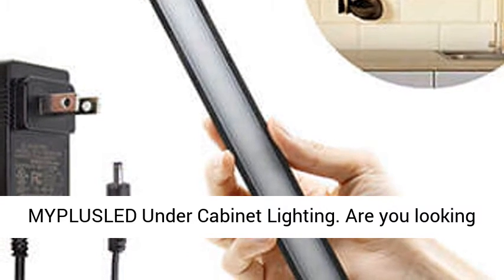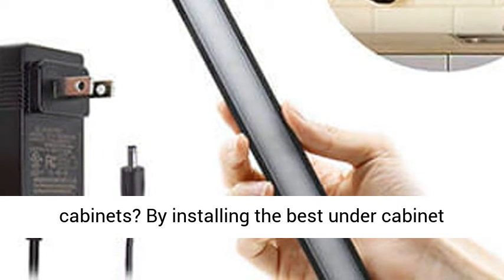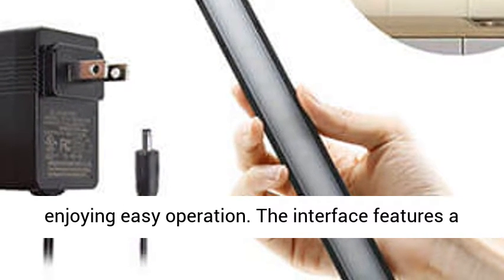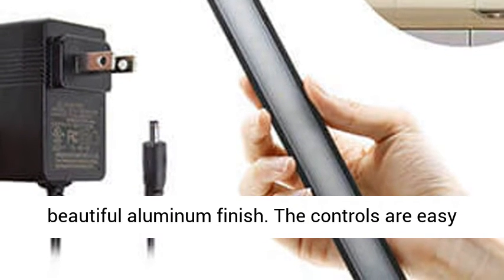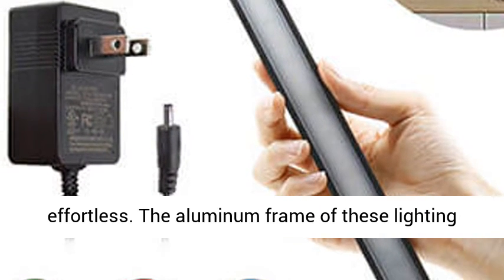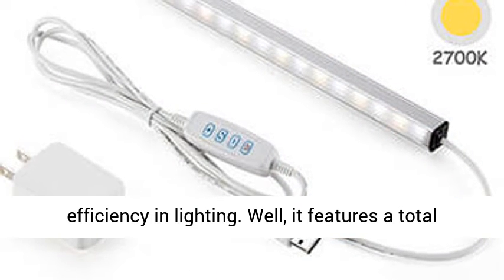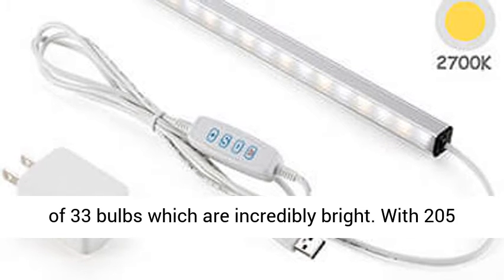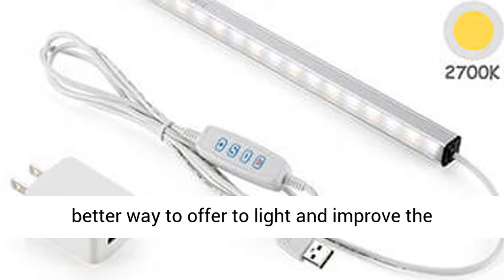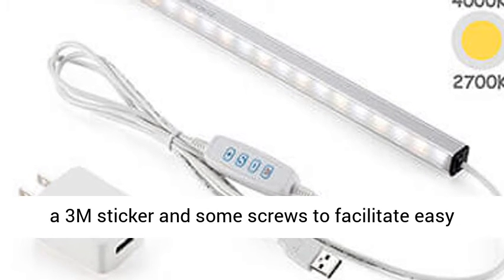7. My Bliss Old Under Cabinet Lighting. Are you looking for the best way to lighten up the looks of your cabinets? By installing the best under cabinet lighting, you avoid a lot of hassles while enjoying easy operation. The interface features a beautiful aluminum finish. The controls are easy to use and the operation will seem virtually effortless. The aluminum frame of these lighting gadgets allows perfect heat dissipation to allow efficiency in lighting. It features a total of 33 bulbs which are incredibly bright. With 205 lumens and 3000K warm white light, there is no better way to offer light and improve the elegance of your cabinets. Besides, it comes with a 3M sticker and some screws to facilitate easy installation.